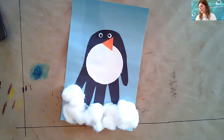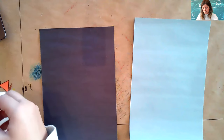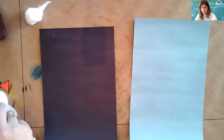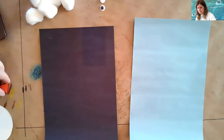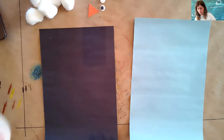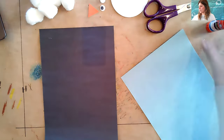Now we're going to jump in and make our craft — it's going to look a little bit like this. We're going to make our own penguin craft and stick with those cold-weather animals. The first thing we're going to need is our black piece of paper and our blue piece of paper. I've got some cotton balls, googly eyes, an orange triangle, and a white circle. I'm also going to need scissors and a glue stick.